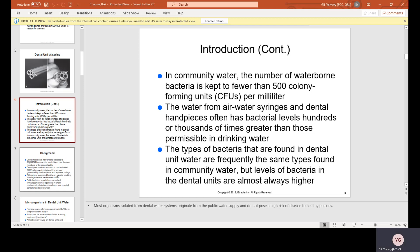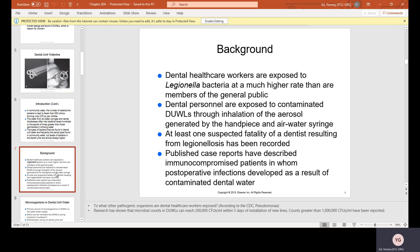Dental healthcare workers are exposed to Legionella bacteria at a much higher rate than members of the general public. Dental personnel are exposed to contaminated DUWLs through inhalation of the aerosol generated by the handpiece and air-water syringe. At least one suspected fatality of a dentist resulting from Legionellosis has been recorded. Published case reports have described immunocompromised patients in whom postoperative infections developed as a result of contaminated dental water.